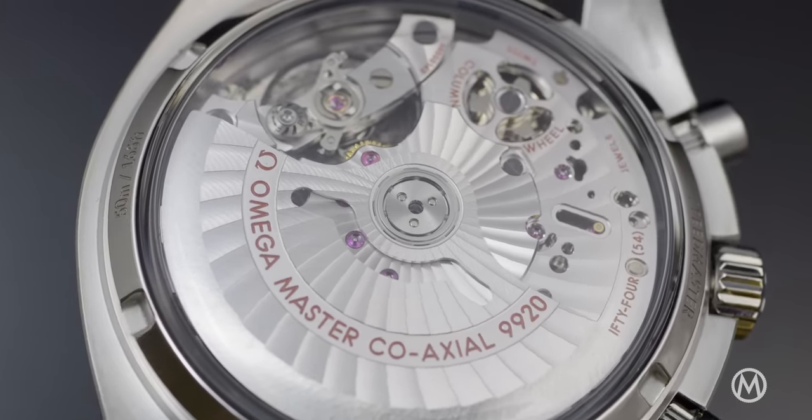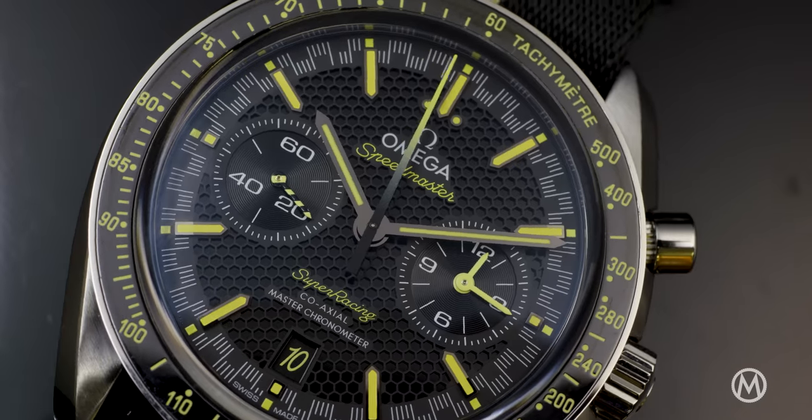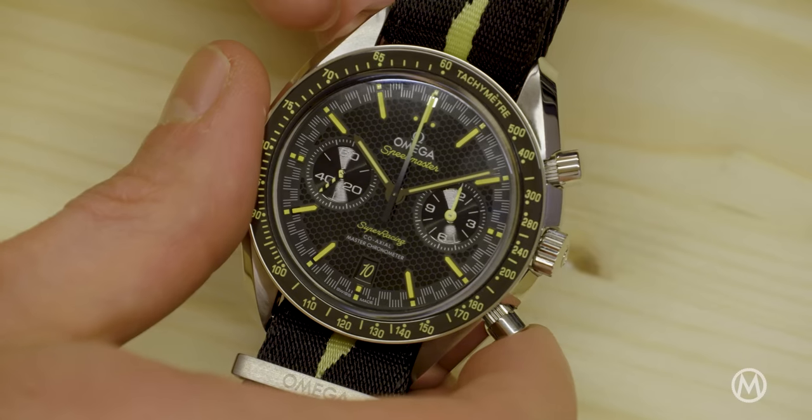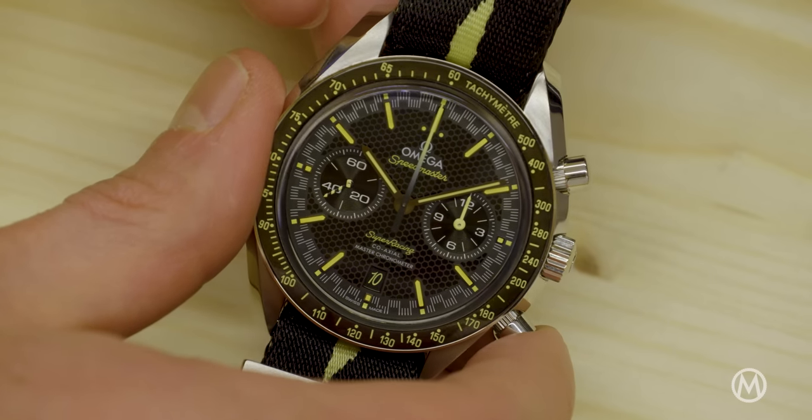Omega will gradually bring this technology to other movements in the future, as the module can be easily adapted to existing calibers. But for now, there's one watch with this new Spirate system.